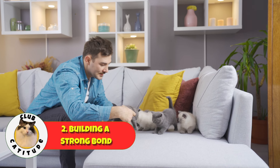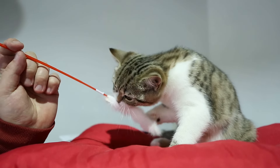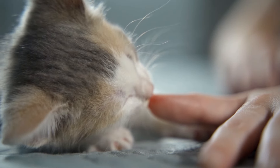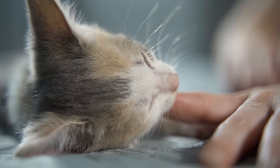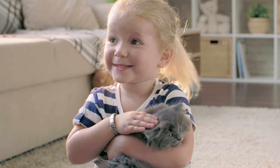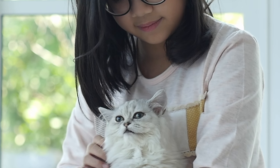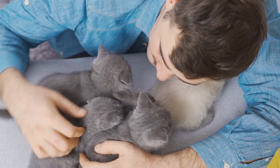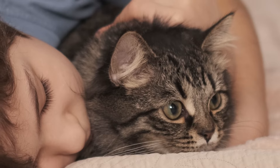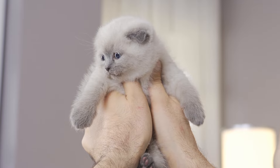Number two: build a strong bond with your kitten. Spend quality time together. Engage in interactive play sessions using toys that mimic prey, like feather wands and laser pointers. Cuddle time is very important — cuddle and pet your kitten to build trust and affection. These moments of closeness will help your kitten feel secure and loved. Communication is also important. Talk to your kitten in a soft, soothing voice. Even though they won't understand your words, they will recognize your tone and feel comforted by it. Pay attention to their vocalizations and body language to understand their needs and feelings. This will help you respond appropriately and strengthen your connection.